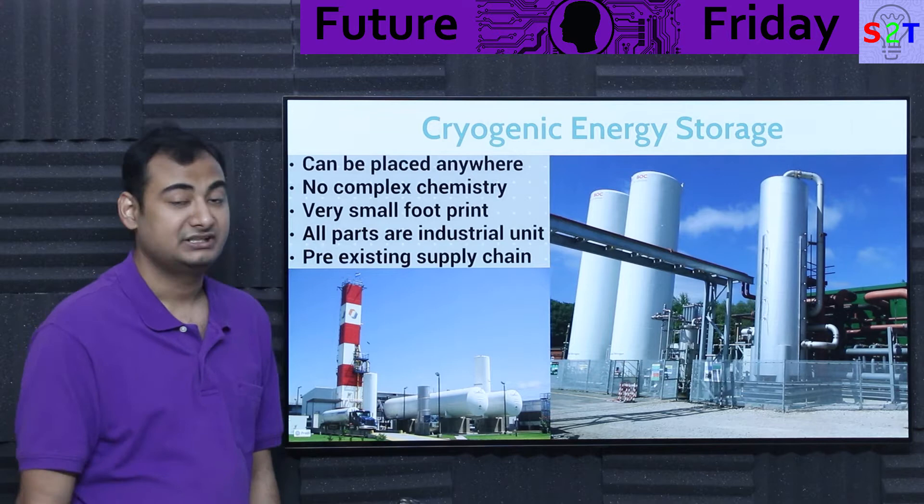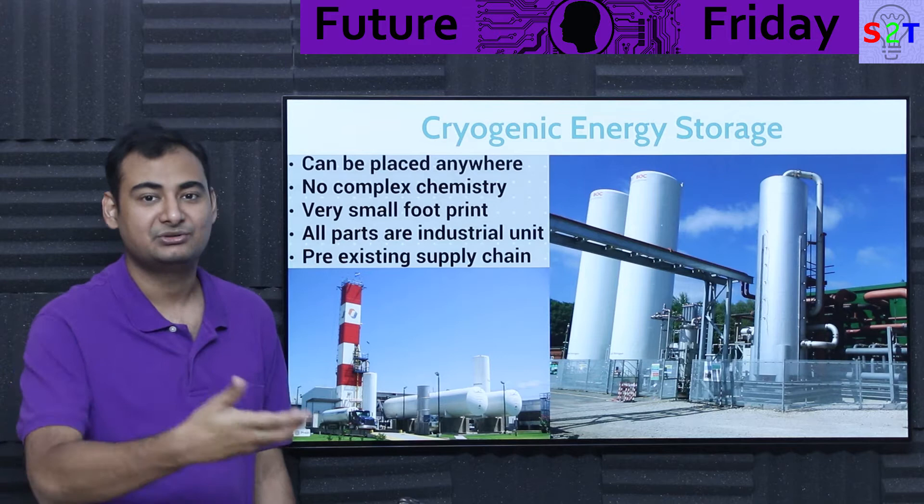The founder and CEO of this company described it as: 'it's just pumped hydro that you can take anywhere.' And I really like that idea. So let's understand how this magic works.